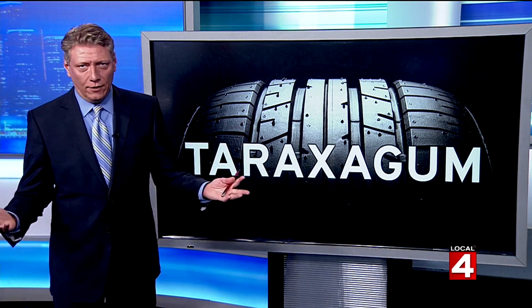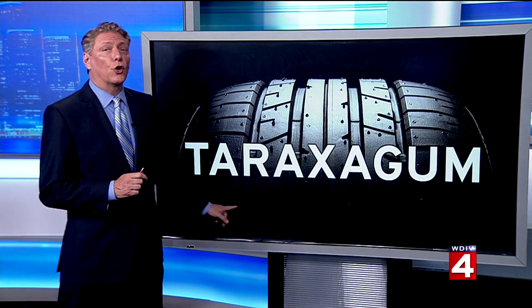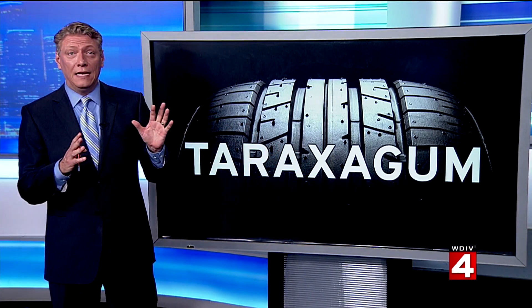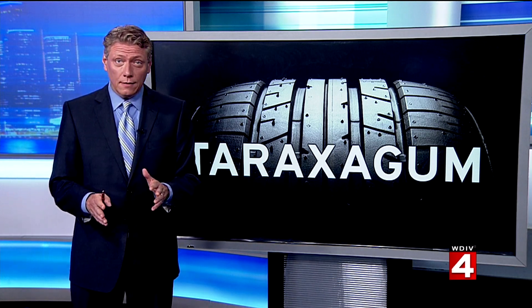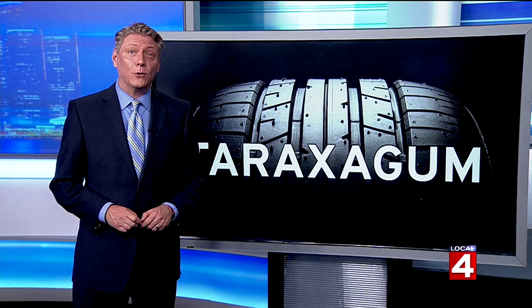We don't always think very much about the tires on our vehicles, but here is a new name to stow away in your memory: Taraxagum. This is a new tire made from — would you believe — dandelions. Yes, the weeds that drive us crazy in our yards. Business editor Rob Maloney is here to show us how it works.